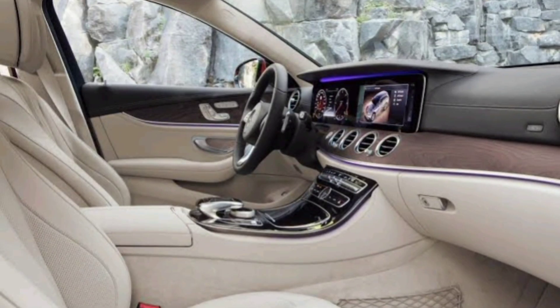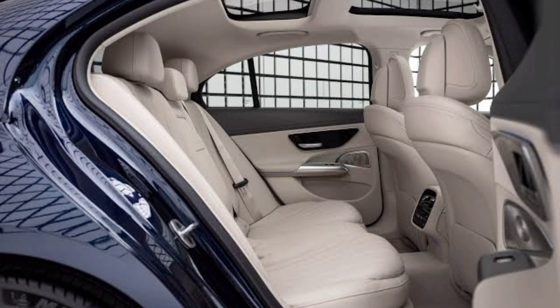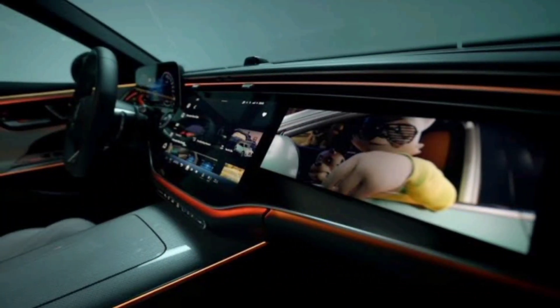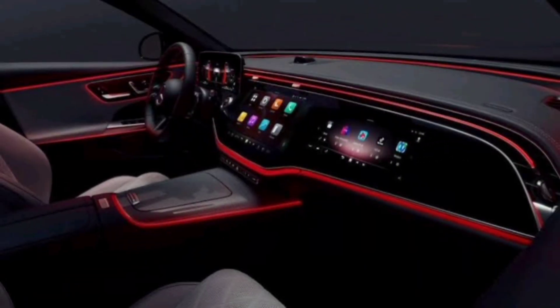Interior. The interior of the 2024 E-Class is even more impressive than the exterior. It's luxurious and spacious, with high-quality materials throughout. The dashboard is dominated by a large touchscreen display, which controls the car's infotainment and climate control systems. There's also a new digital instrument cluster, which is customizable to the driver's liking.